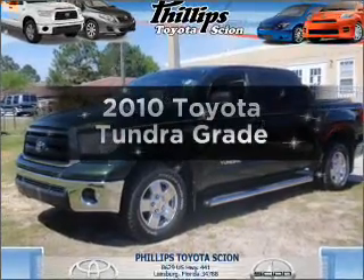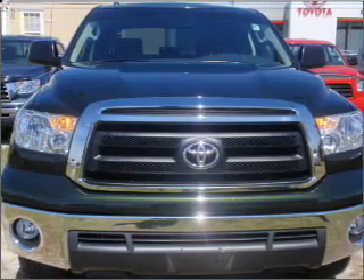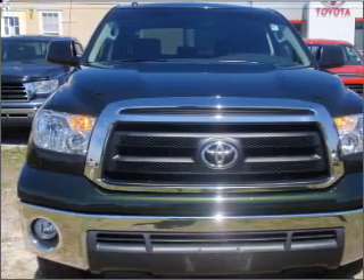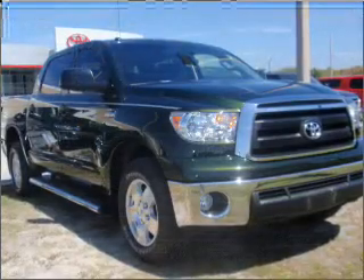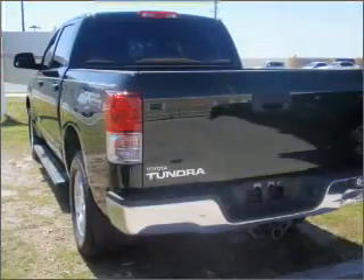Introducing the 2010 Toyota Tundra — everything you need under one roof with this great vehicle. With a powerful eight-cylinder engine that responds smoothly to its six-speed automatic transmission, you will appreciate the safety feature of anti-lock brakes.